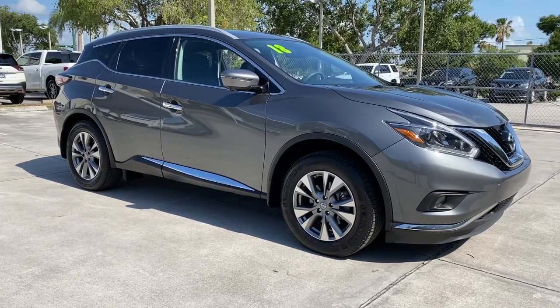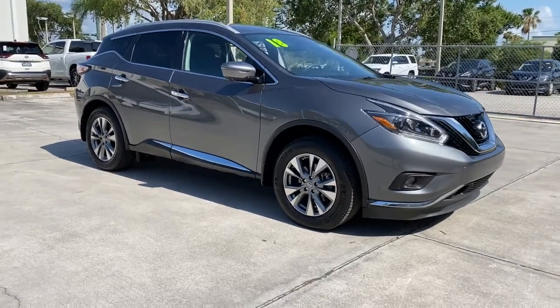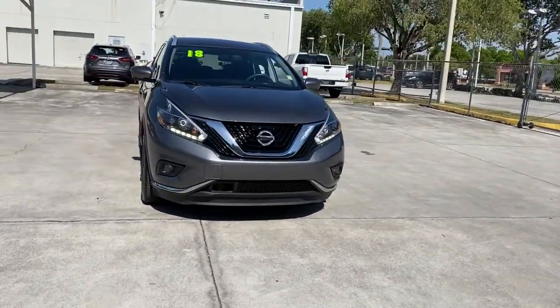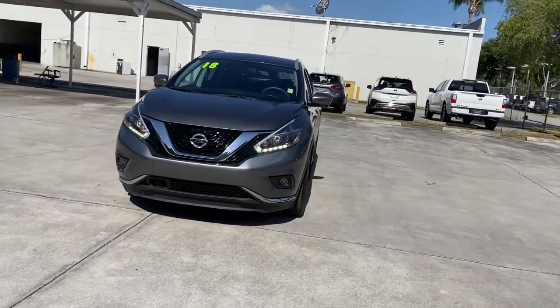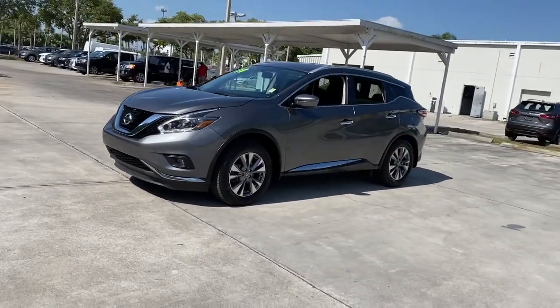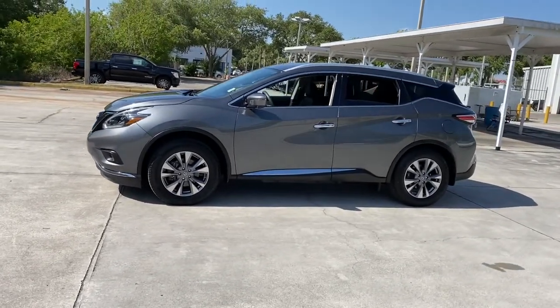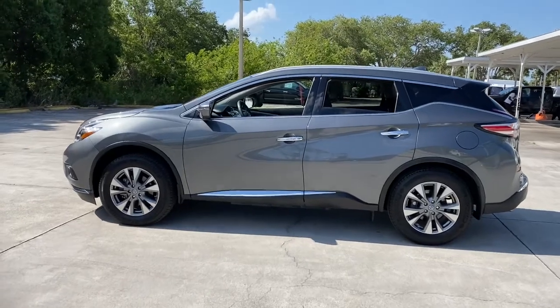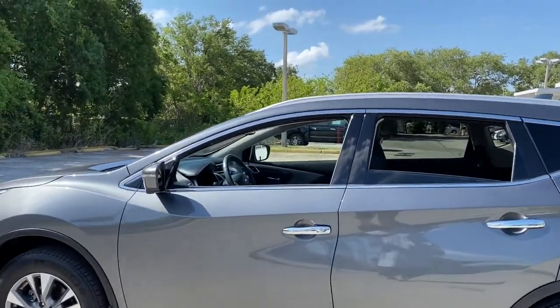Get a feel for the 2018 Nissan Murano. This vehicle still has fewer than 20,000 miles on the clock, so it won't last long. Make even the most ordinary task a pleasure in this stylish Murano. This well-equipped midsize crossover delivers an exceptionally refined interior with plenty of cargo space and a smooth, relaxing ride that leaves you relaxed and recharged.